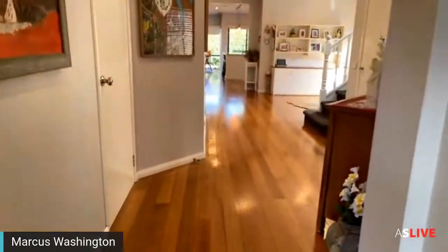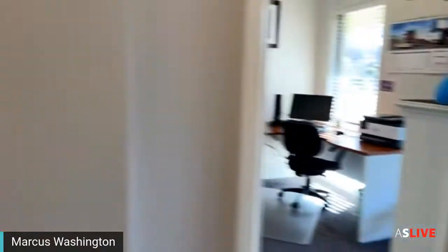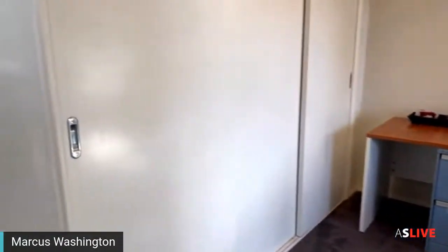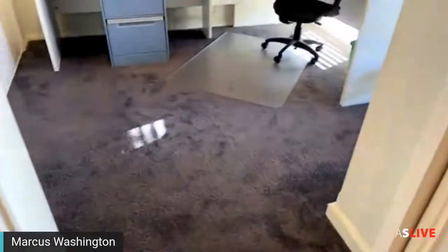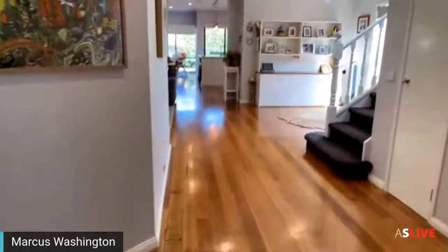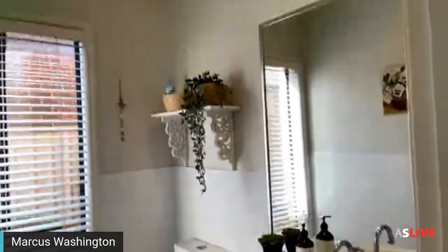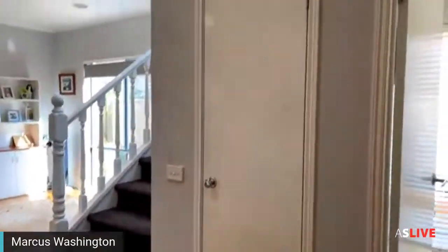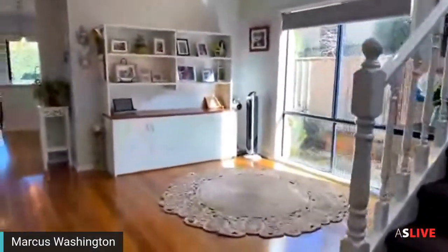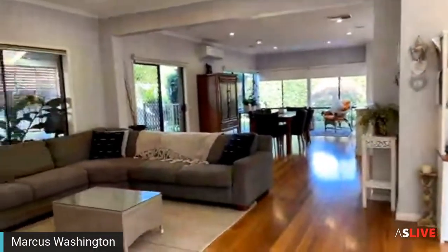We've got solid hardwood floors on the ground floor of the property. Here is bedroom number one — or a potential study if you wanted to use it as one — plenty of room either way. To the right we have the powder room, which has been refurbished and is in great condition. There's also under-stair storage cupboard there, so plenty of storage.